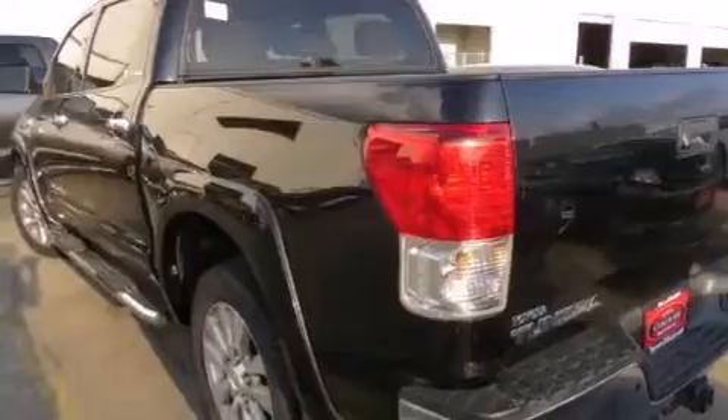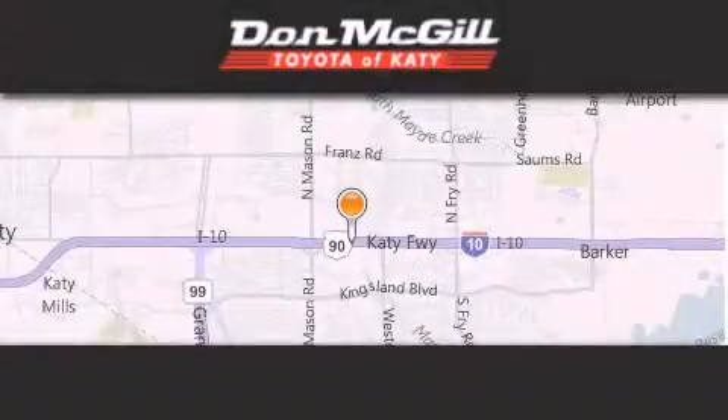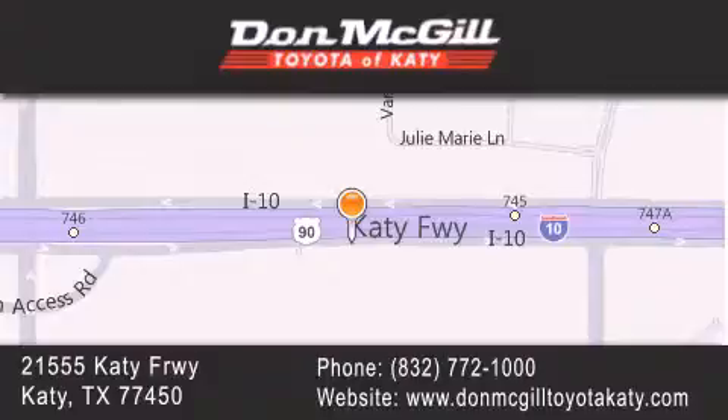Contact us today and schedule your opportunity to see this vehicle in person. Don McGill Toyota of Katy is located at 2155 Katy Freeway in Katy. Our goal is to exceed all of your expectations to ensure that you'll return for future visits.